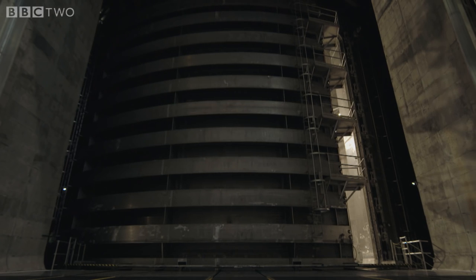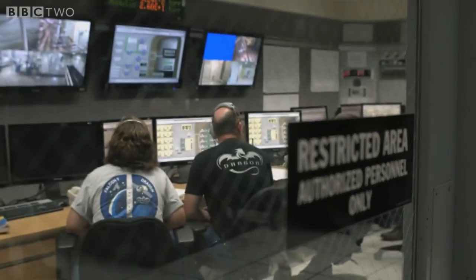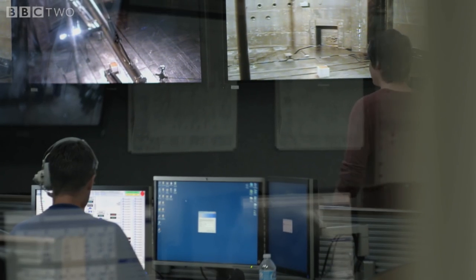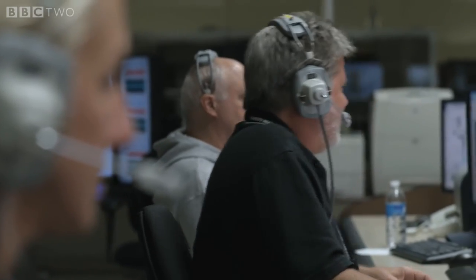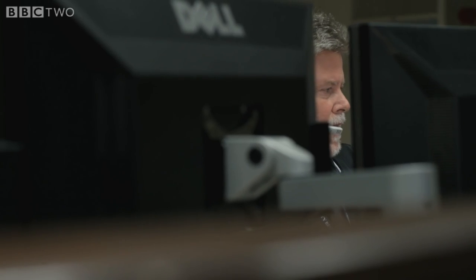It takes three hours to pump out the 800,000 cubic feet of air from the chamber. We dropped two millitorr in the last 30 minutes. But once it's complete there's a near perfect vacuum inside. Station one, go for drop. We are go for drop.